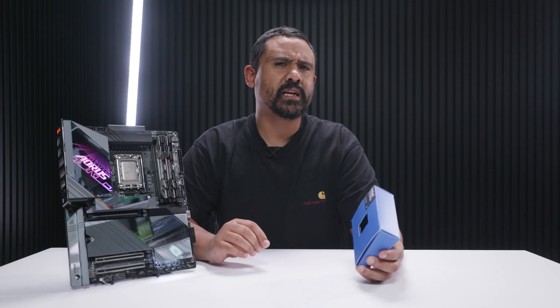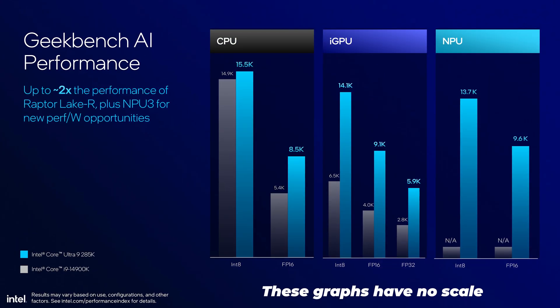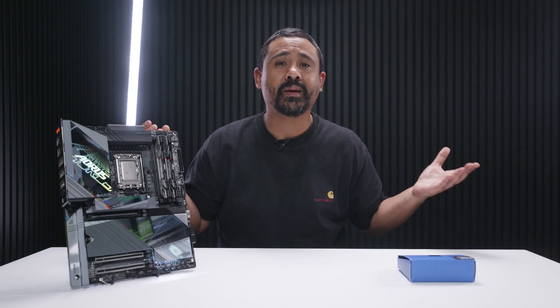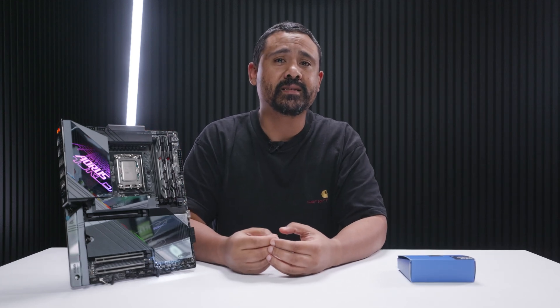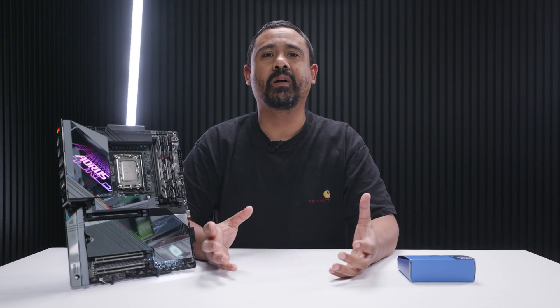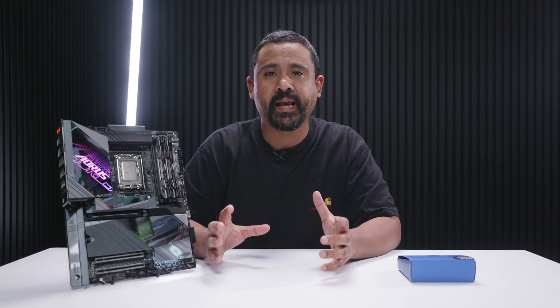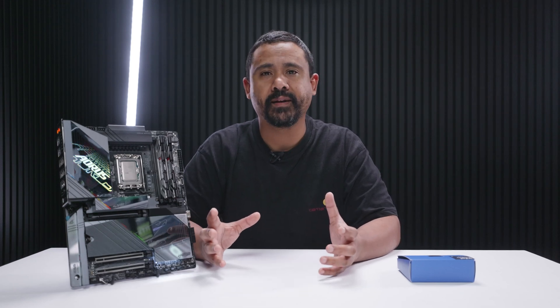The funniest thing is Intel is pushing this whole AI thing and shoving it down our throats without considering that we don't care right now. If you want to do anything AI-related, use your graphics card — it's just going to be faster. Even the low-end cards are faster than any CPUs at the moment.